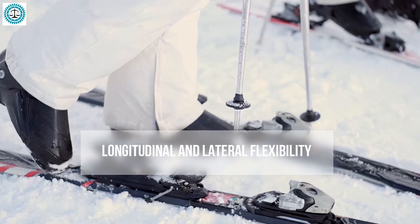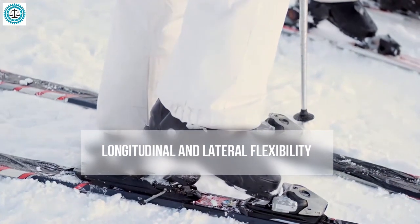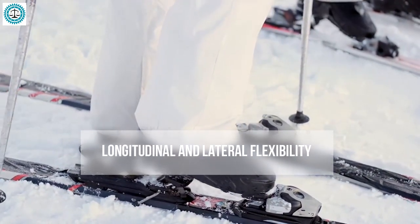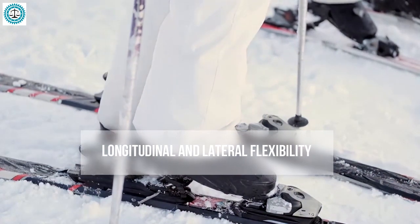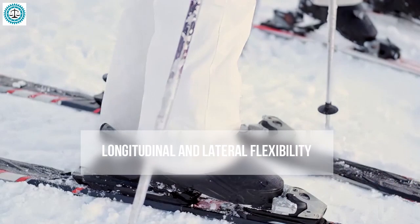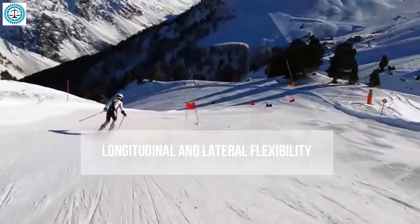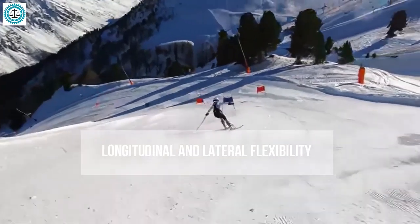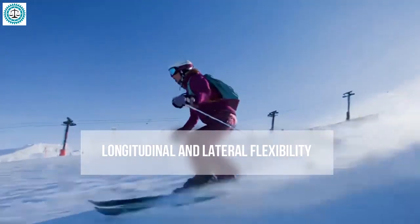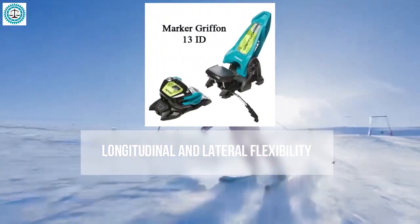When discussing longitudinal and lateral flexibility in ski bindings, we refer to how well they can absorb and accommodate the boot's movements along the ski and sideways without inadvertently releasing. This capability is crucial for skiers to feel confident and comfortable on the slope, especially during dynamic and aggressive movements. The Marker Griffin 13 excels in both longitudinal and lateral flexibility.